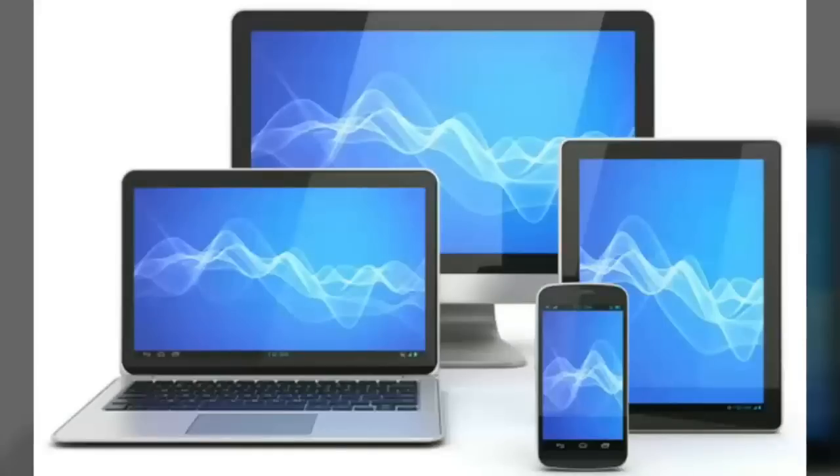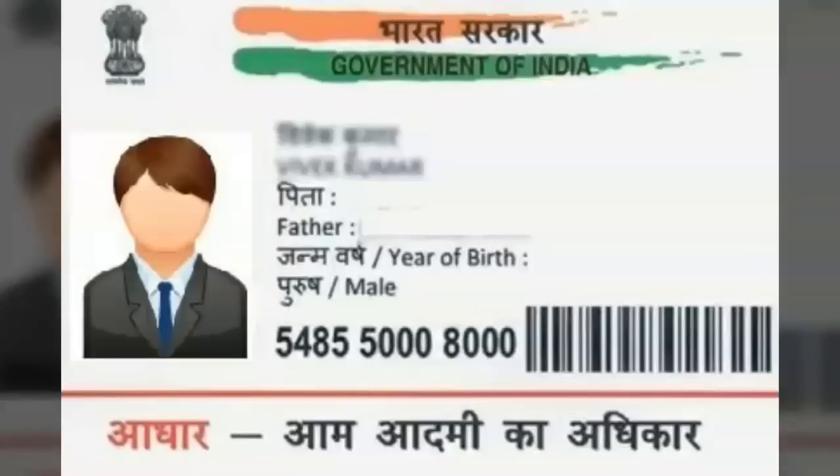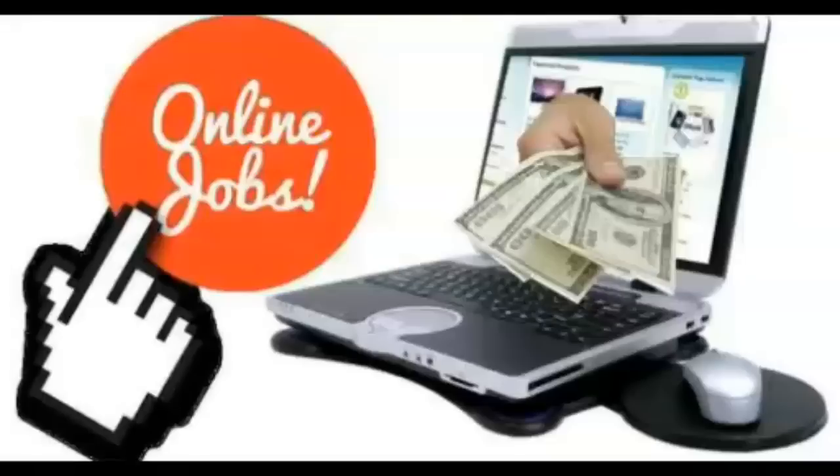You need a computer, smartphone, tablet, or laptop with an internet connection. Your Aadhaar card must be linked to a bank account so that the government can transfer the money. Since they ask for your Aadhaar details, your Aadhaar card must be linked to any bank account. In this data entry job, earnings depend on the accuracy of the data you enter.